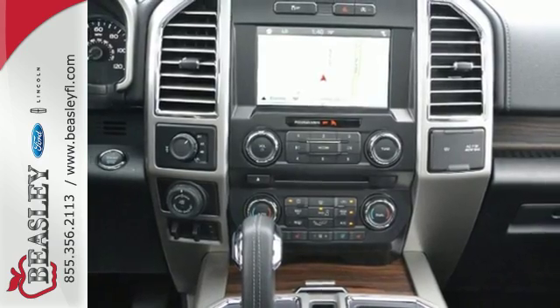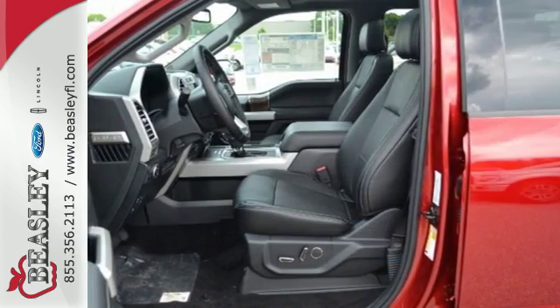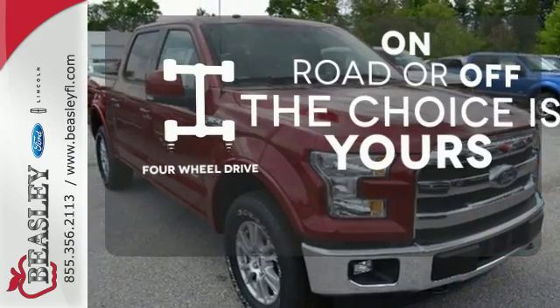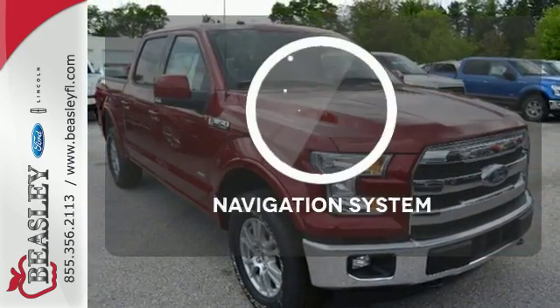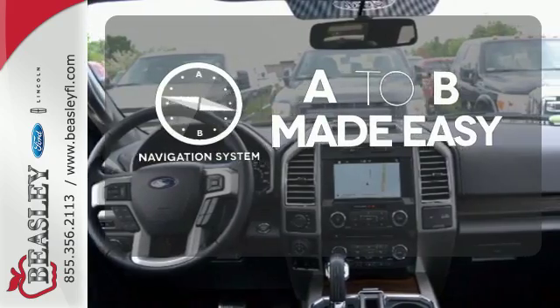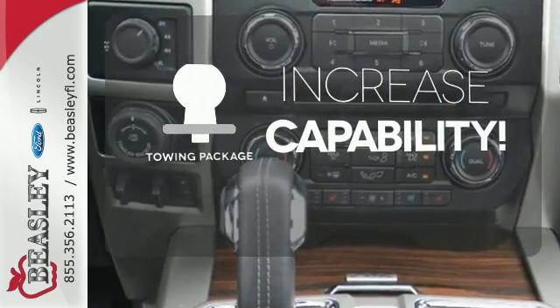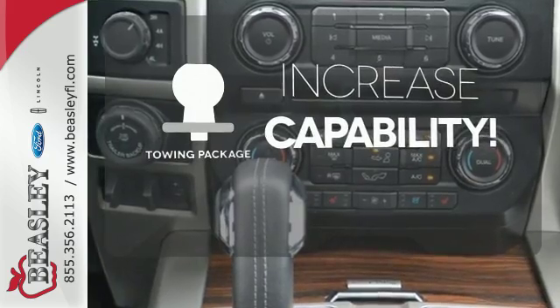This handy F-150 offers valuable cabin space and storage for improved workday efficiency. Four-wheel drive provides extra traction when you need it. Never feel lost again with the navigation system. You're set to handle any job or haul any of your toys with the included towing package.